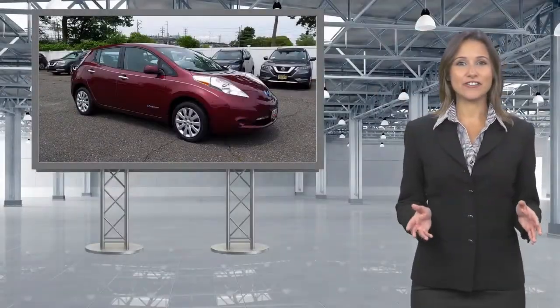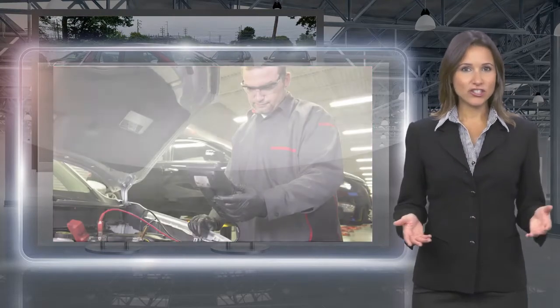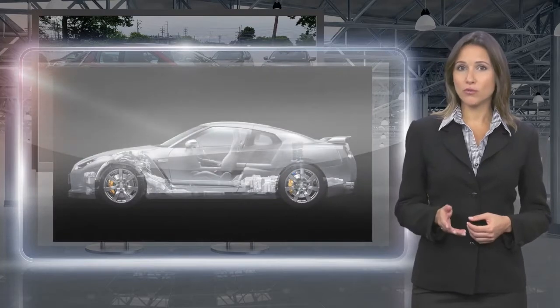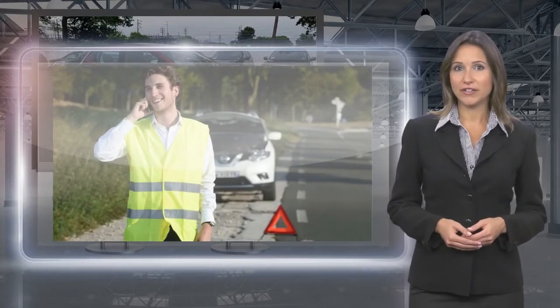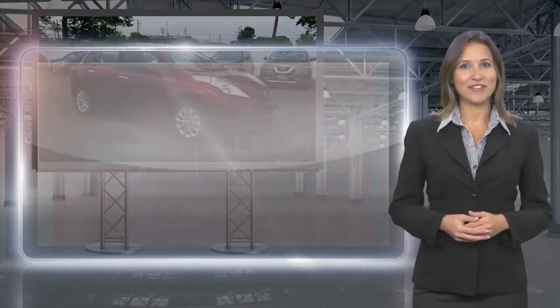Only Nissans that meet high standards qualify for Nissan Certified Pre-Owned status. Each Nissan Certified Pre-Owned vehicle must have a clean title and, most importantly, pass a rigorous multi-point inspection. With a Nissan Certified Pre-Owned vehicle, you don't have to wonder. Nissan Certified Pre-Owned — Buy smart. Own confidence.